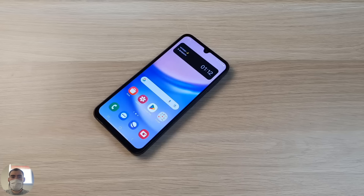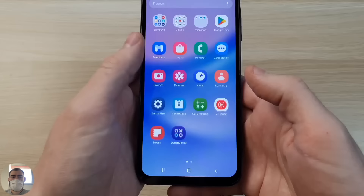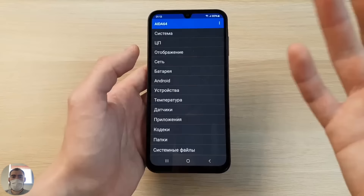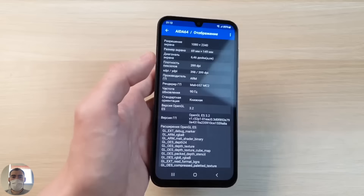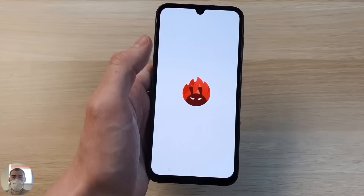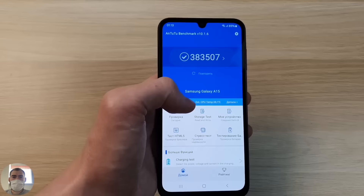Samsung seems to be following the Chinese — now in the budget segment they've started putting in the Helio G99. It was previously in the 20th line last year in the A24, and now it has migrated to the A15. This is the 10th generation with Helio G99: eight cores, two powerful and six energy-efficient, six nanometer process, Mali G57 GPU, fast UFS 2.2 memory support. In benchmarks it gave me a little under 400,000 points — others with this processor score around 420,000 — scoring only 383,000, while heating to 35 degrees and losing 3% battery.